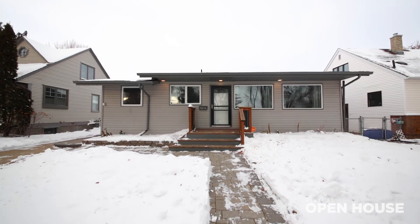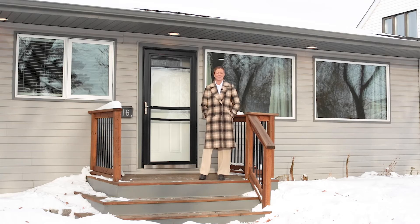This home has an immense curb appeal, which I'm sure you can see. It's super cute and it's got an abundance of character.